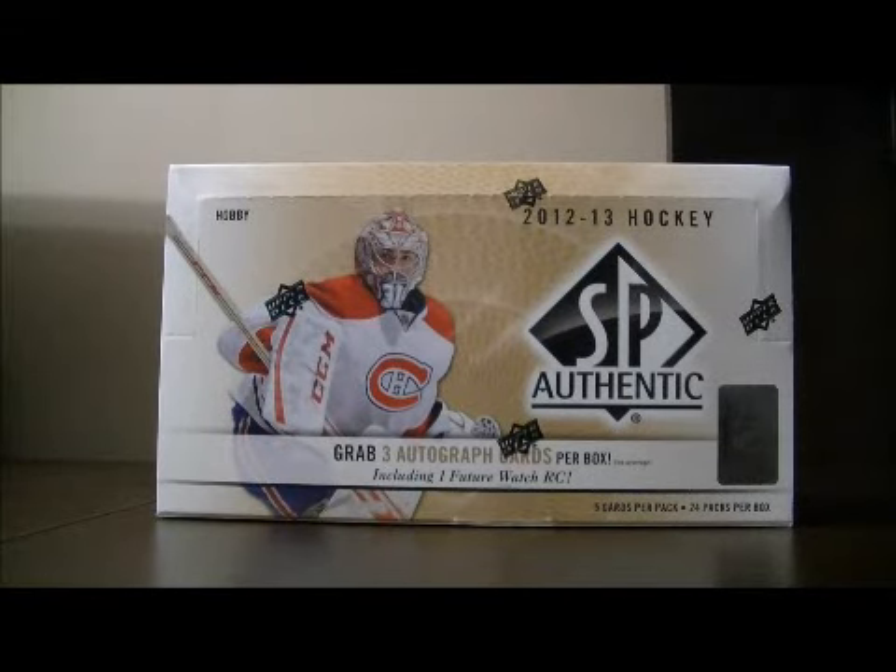Hello again everybody, welcome to our eBay Box Break. This is for the 2012-2013 Upper Deck SP Authentic. It's our group break number 92, random 10 spots, 3 teams each per spot.